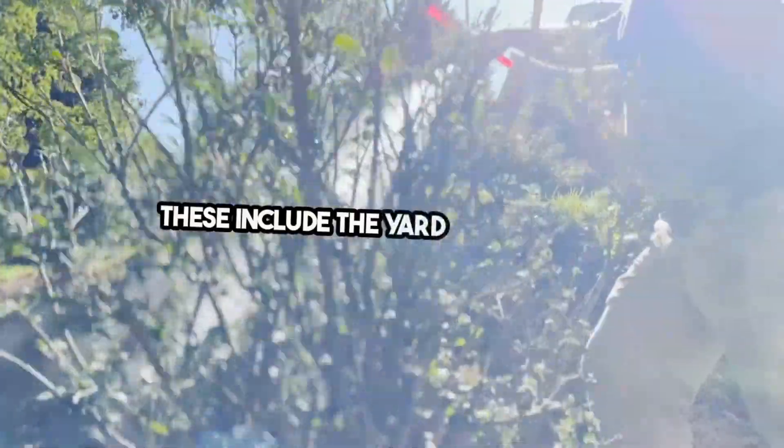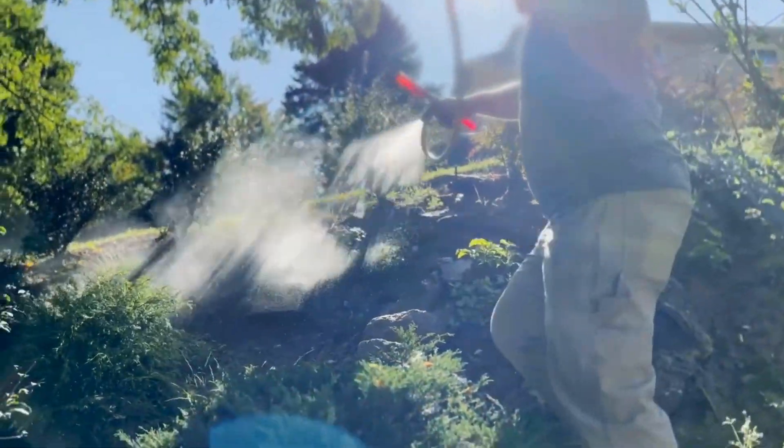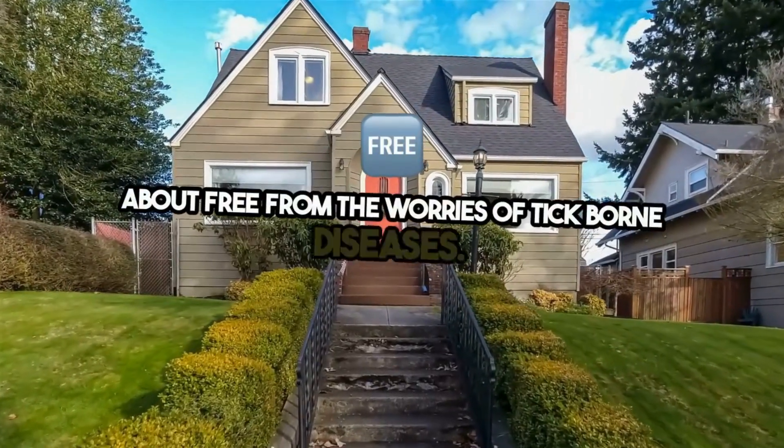These include the yard, perimeter, and critical entry points, creating a protective barrier around your sanctuary. The result is a home you can feel confident about, free from the worries of tick-borne diseases.